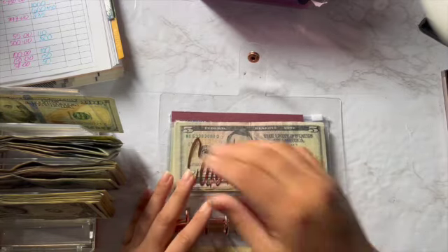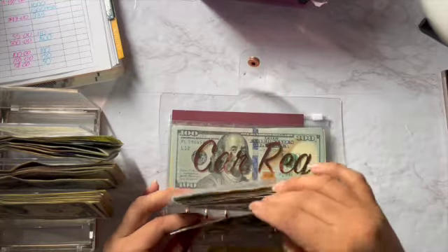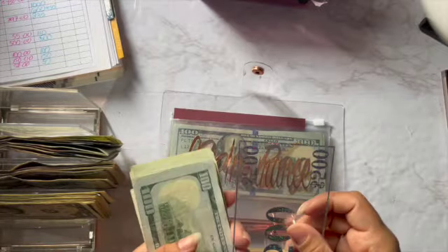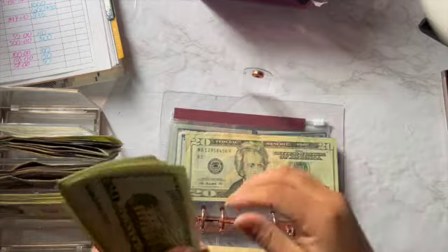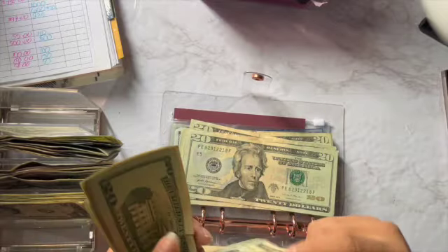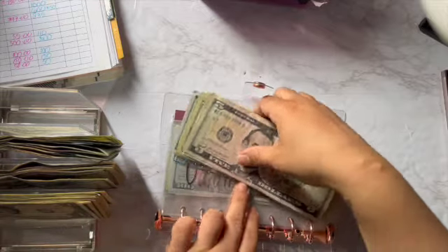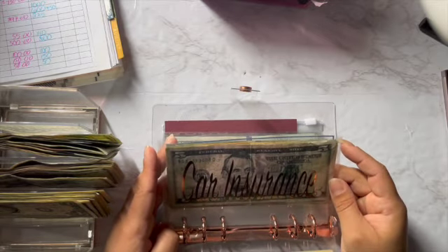For my car insurance I'm going to be putting $100 in. Let's see how much we have in car insurance now. We have our $500 placeholder — 600, 620, 640, 660, 680, 700, 720, 740, 760, 780, 800, 810, 815, 820, 825. So $825 dollars — not bad. Like I said, by June I want to have at least $1,000 in here, so I'm almost there.